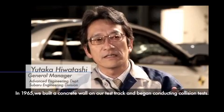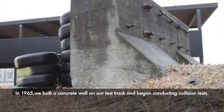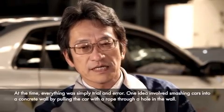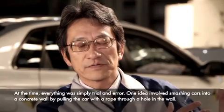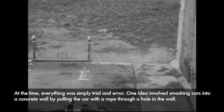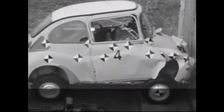In 1965, Subaru created concrete walls to test the Subaru 360. Tests were also conducted using railways and other equipment as part of their early safety design research.